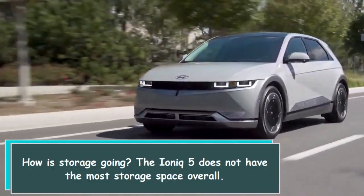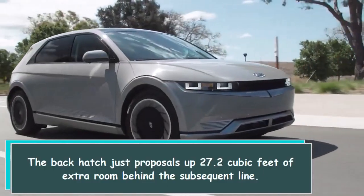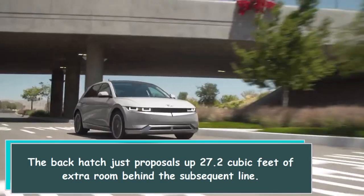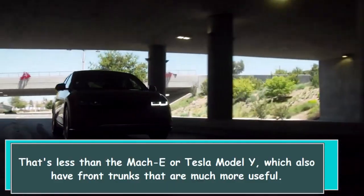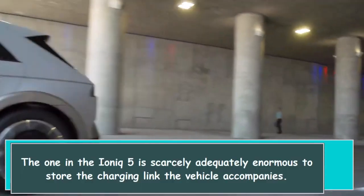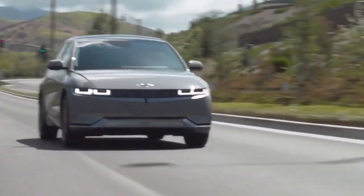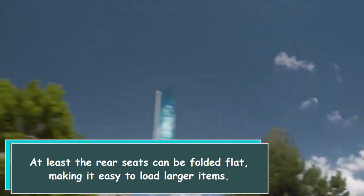The IONIQ 5 does not have the most storage space overall. The rear hatch offers up just 27.2 cubic feet of cargo room behind the second row. That's less than the Mach-E or Tesla Model Y, which also have front trunks that are much more useful. The front trunk on the IONIQ 5 is barely large enough to store the charging cable the vehicle comes with. At least the rear seats can be folded flat, making it easy to load larger items.